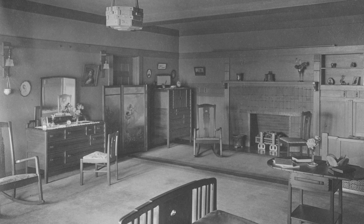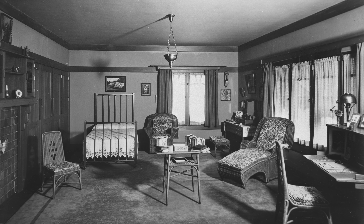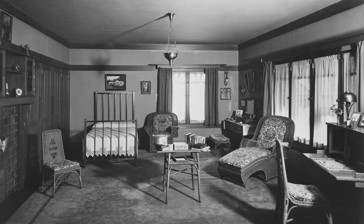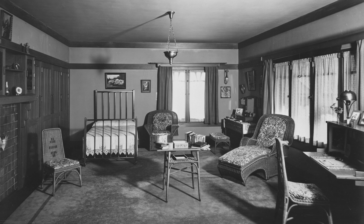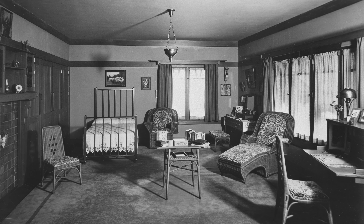Another bedroom was considerably more modern, with wicker furniture and a simple arts and crafts style bed set over carpeted floors. An entire wall was devoted to function, with closets, built-ins, and a fireplace, all set between the baseboards and the picture rail, allowing the blank section of the wall to tie the room back together.